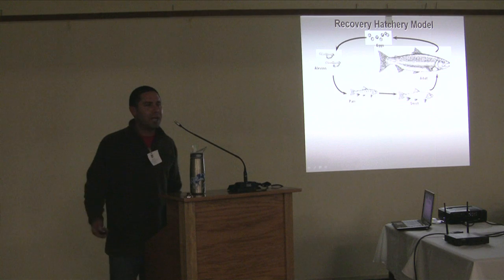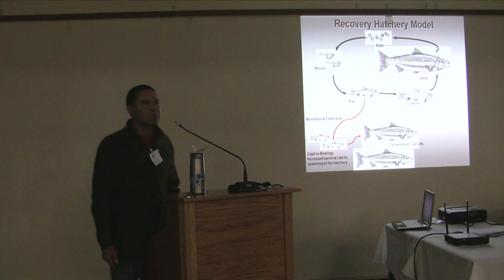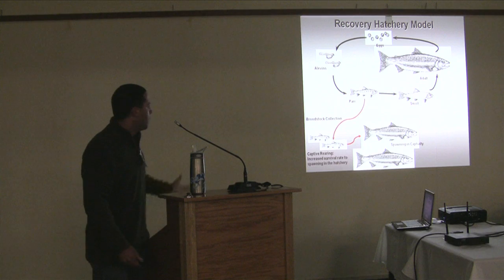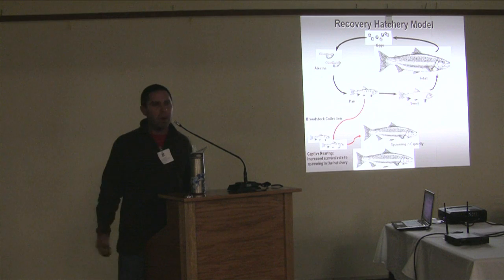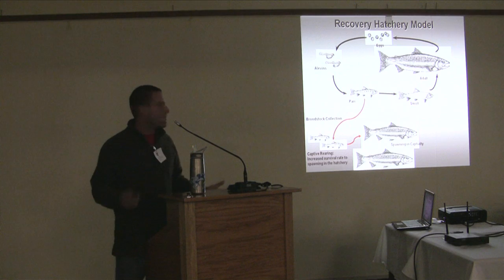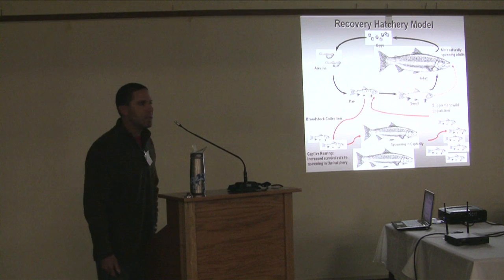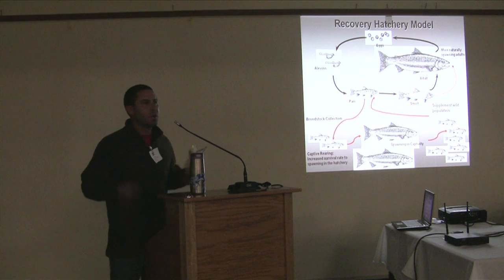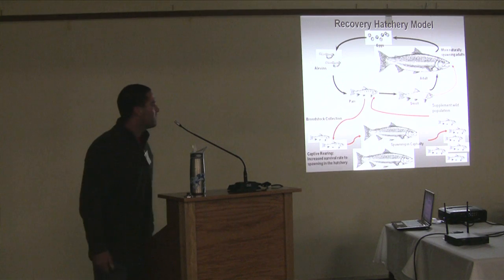The recovery hatchery model follows the life cycle of salmon. We go out and collect juveniles during summer months when water levels are low and fish are easy to capture. We bring those fish into captivity where we can increase survival by providing cold water, food, and eliminating predation. We essentially turn a few fish into many fish and stock them back into streams that historically had coho salmon. We're not trying to create a hatchery run — we're trying to reestablish wild, self-sustaining runs of fish within the watershed.